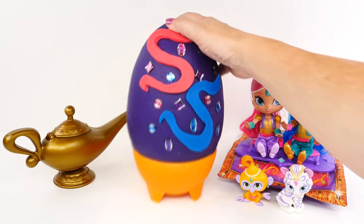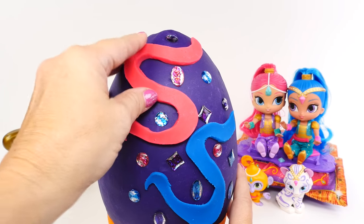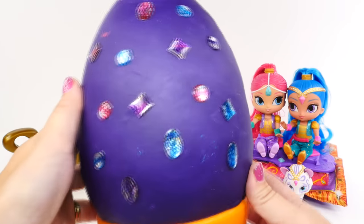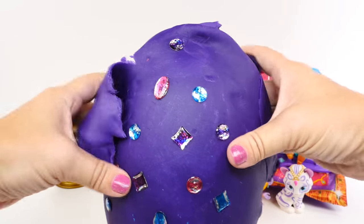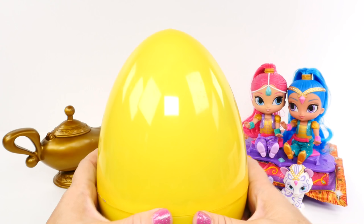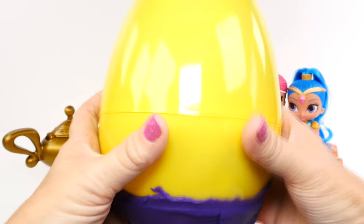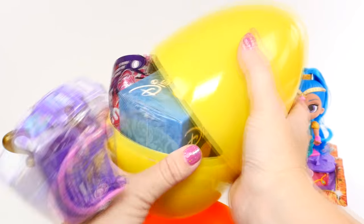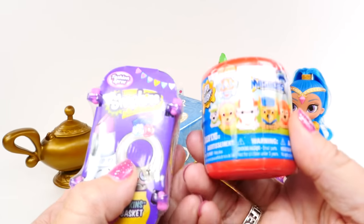First, a close look at our Shimmer and Shine egg with all our cool jewels on it — an S for Shimmer and an S for Shine. We're just going to leave those on there and pull the Play-Doh off, because those jewels would be hard to get off. And we have a yellow egg. Let's open it — there we go, cracked egg! Lots of goodies, and a couple jumped right out at me.